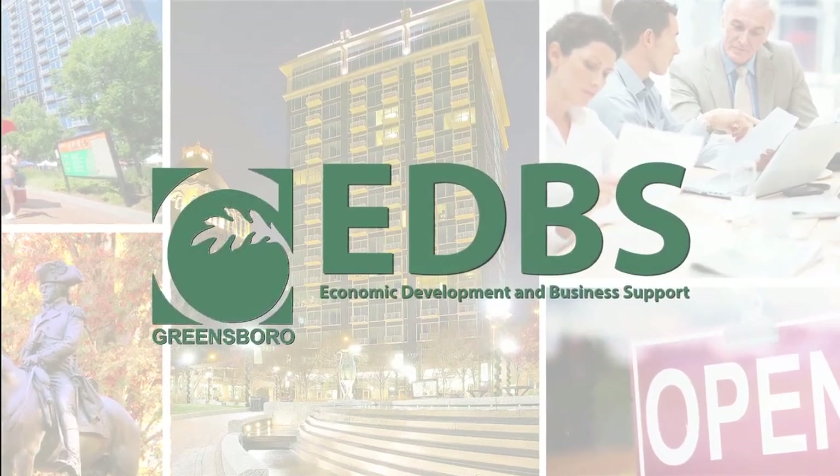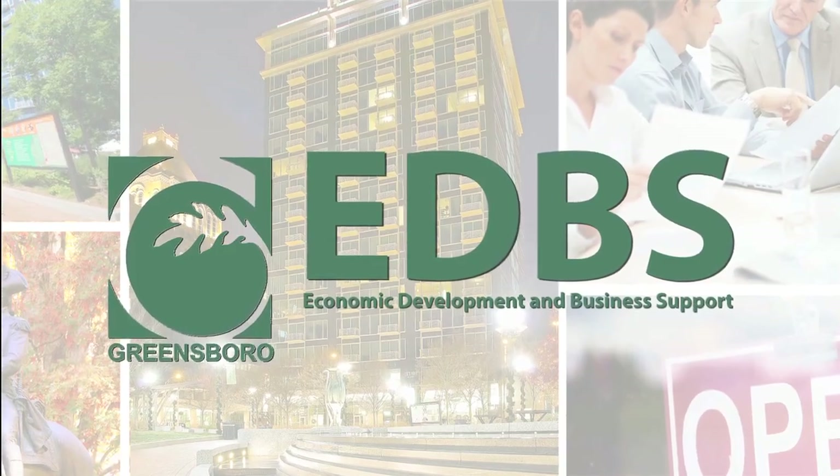This presentation is brought to you by the City of Greensboro's Economic Development and Business Support Office.